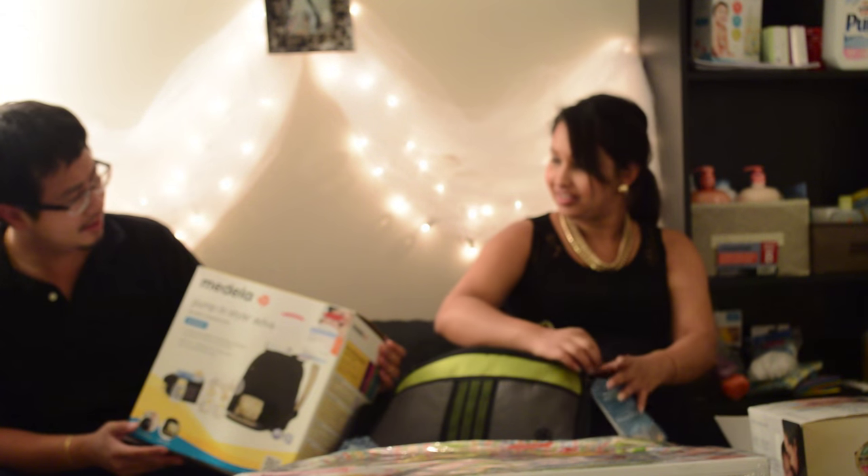This is the Medela breast pump that we got from Target — we got it through my insurance so they pretty much covered the whole breast pump for free, which is really helpful. It saves a lot of money because these are pretty expensive, like two to three hundred dollars. So if you have insurance, check because I think you'll qualify for some sort of breast pump coverage.